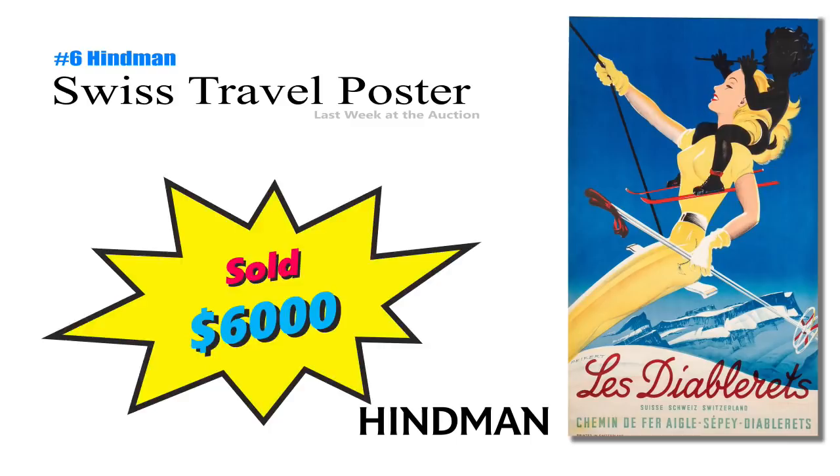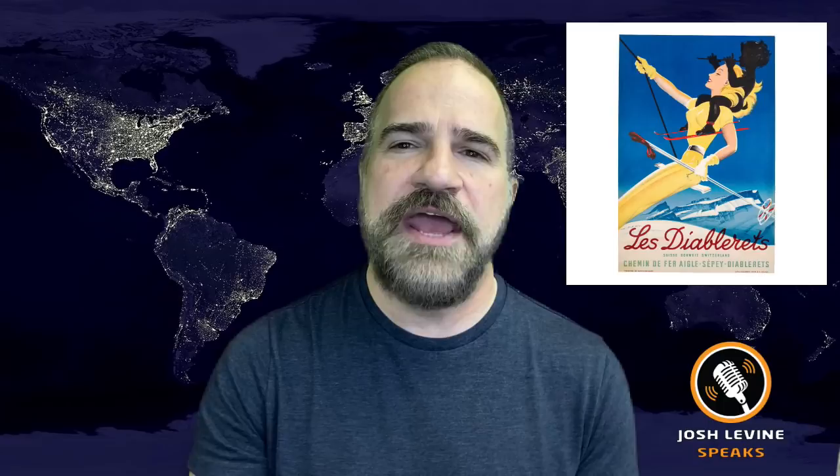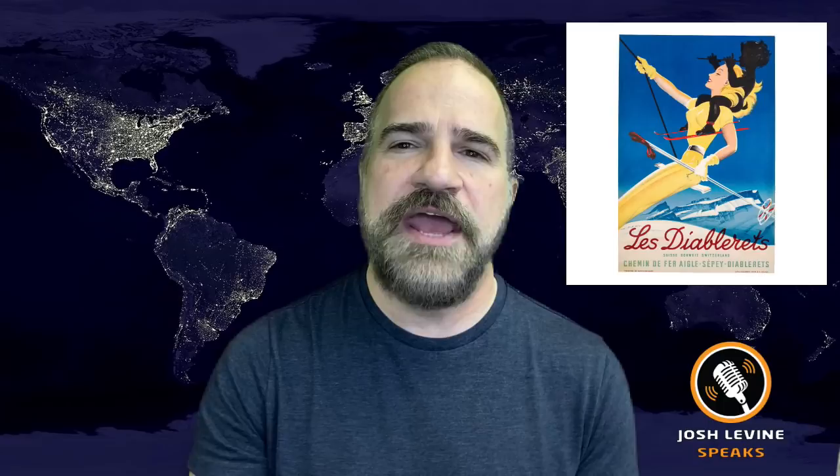Number 6 is a Swiss travel poster by Martin Pickert that just brought $6,000 at Hindemann. Original deco travel posters are commanding big bucks these days. This circa 1940 piece is a real beauty. And I question — who was visiting Switzerland during World War II? Thrill-seeking skiers?